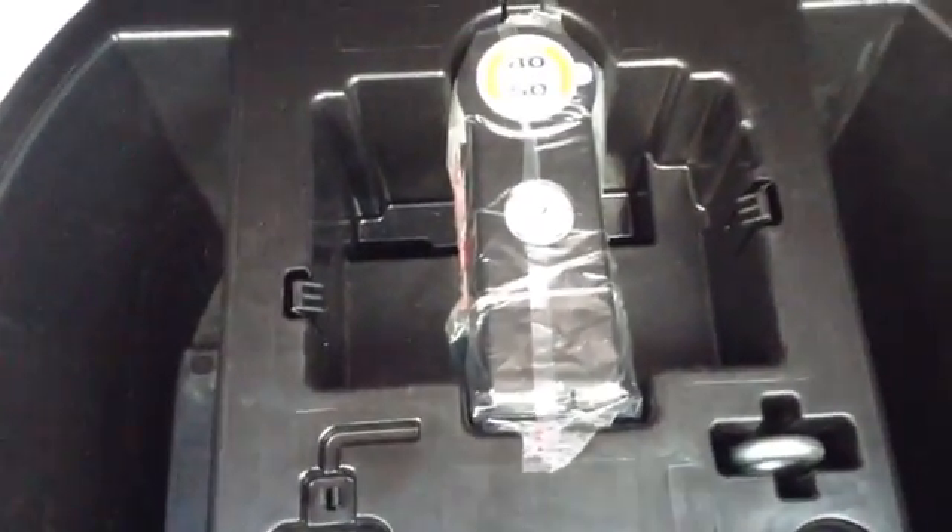If I take you inside the boot, here you can see it's a nice large boot space and it also has the option of 60-40 split folding rear seats. The vehicle also comes with a puncture repair kit.